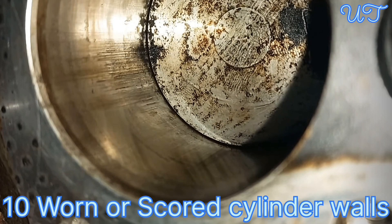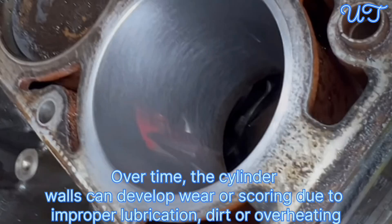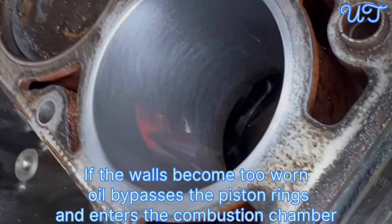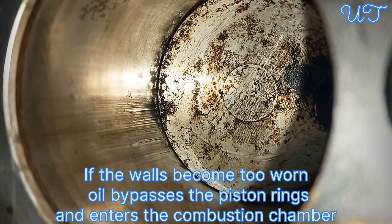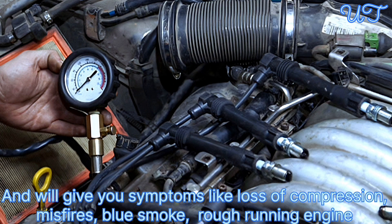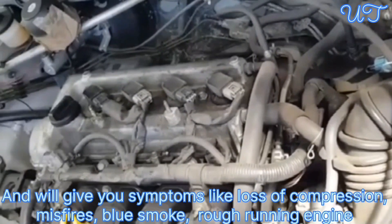Cause 10: Worn or scored cylinder walls. Over time, the cylinder walls can develop wear or scoring due to improper lubrication, dirt, or overheating. If the walls become too worn, oil bypasses the piston rings and enters the combustion chamber, giving symptoms like loss of compression, misfires, blue smoke, and a rough running engine.